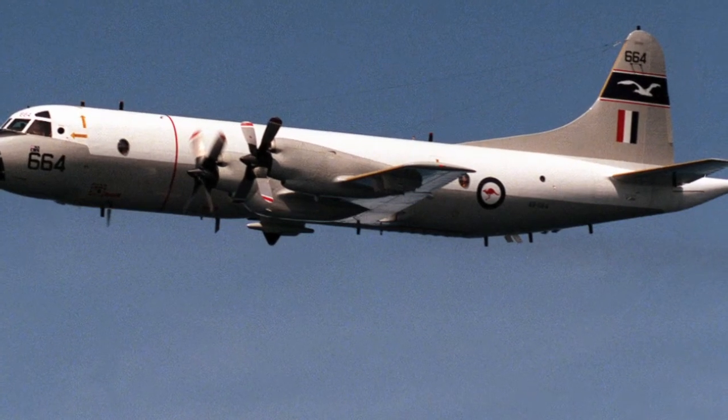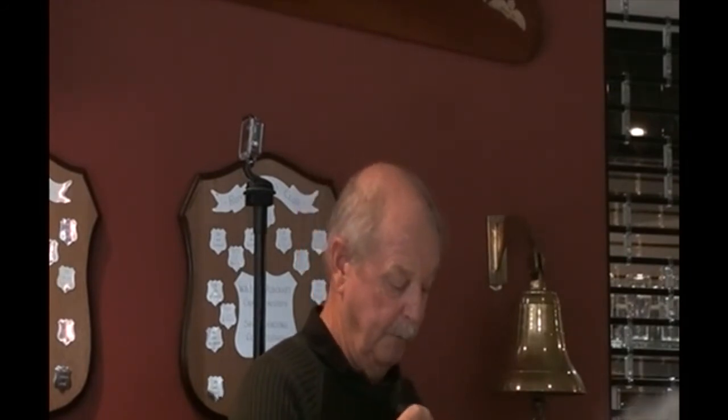You got on board an Australian P3 — therefore an American P3 — and when you climbed up, you looked to the left and you could see out through the cockpit window with nothing obstructing you from the back to the front. You got on the Nimrod, and the first thing to do when you got on board was turn left, go over to that side, along a little way, then turn right, go through some lounge in the centre, then turn left again.